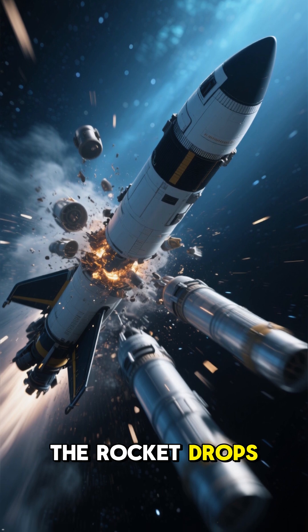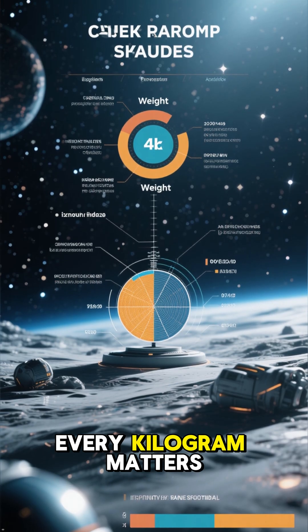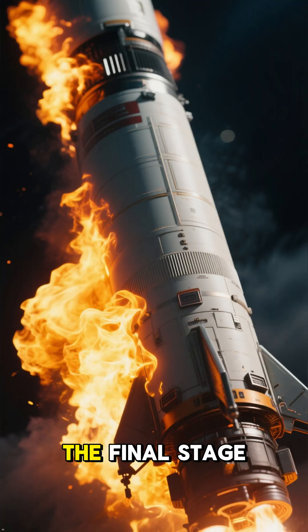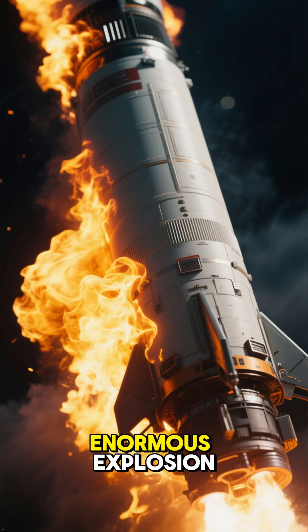Stage by stage, the rocket drops empty tanks to shed weight, because in space travel, every kilogram matters. By the time the final stage fires, the rocket is basically a tiny capsule riding on an enormous explosion.